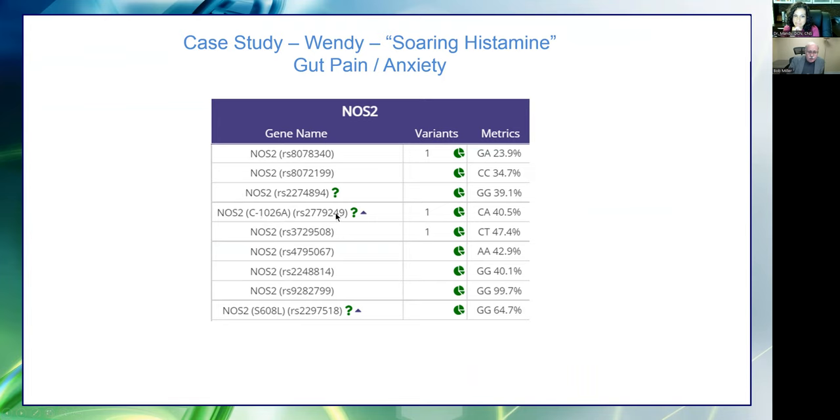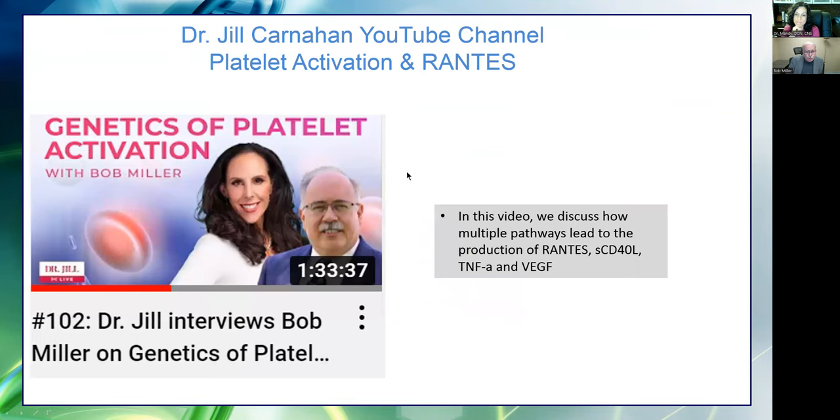Here is the NOS enzyme showing gain-of-function. You can see how this person has gut pain and anxiety, and would likely be on the path to oxalates without intervention. Finally, the latest thing we did with Dr. Jill is the genetics of platelet activation. Platelet activation is more common than we realize, and it creates RANTES, SCD-40L, TNF, and VEGF — all very pro-inflammatory.